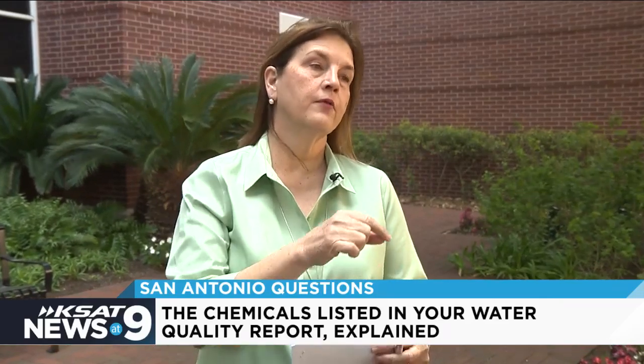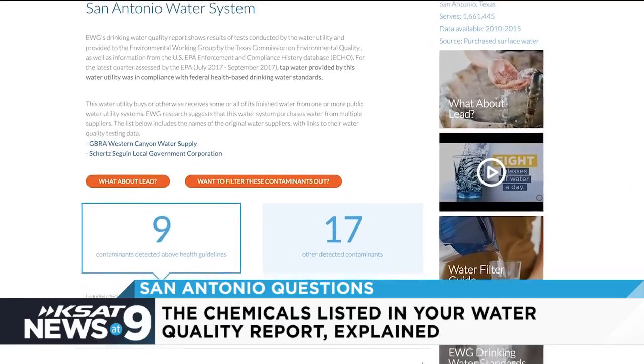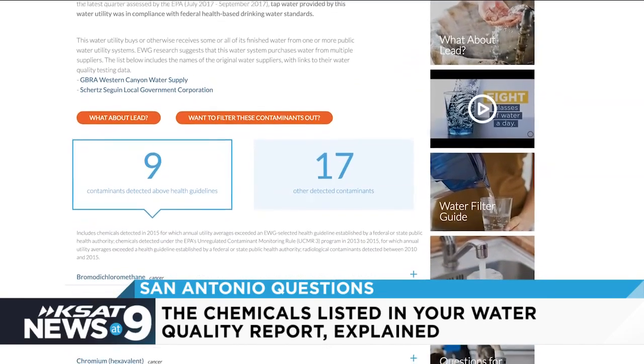Hayden says EWG's guidelines are much stricter than the federal guidelines. Those are showing above their level of what they think safe is. When we reached out to the EWG, they directed us to their website, which explains their health guidelines come from their own research and go above the federal requirements.